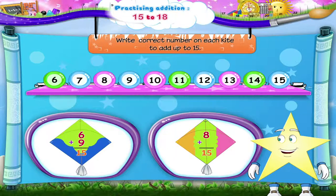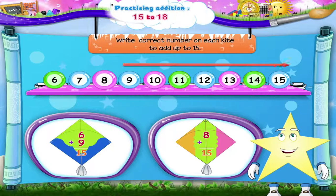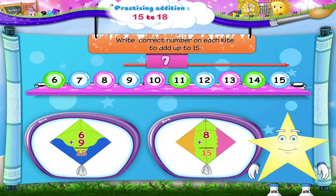And now, the next kite: 8 plus dash equals 15. Counting forwards from 8, we get 9, 10, 11, 12, 13, 14, 15. That's 7. So, 8 plus 7 equals 15.